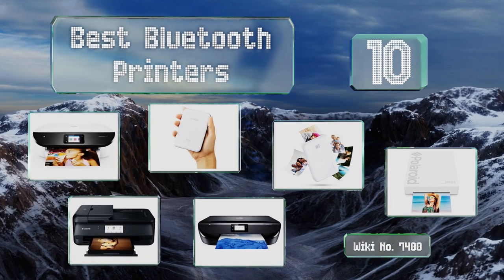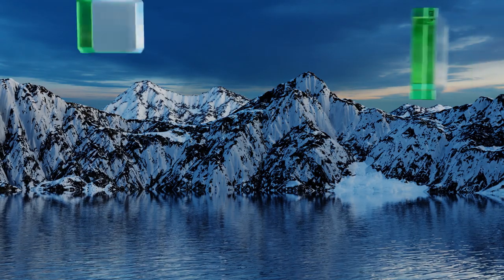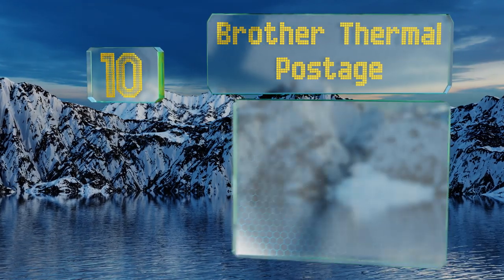EasyVid presents the 10 best Bluetooth printers. Let's get started with the list. Starting off at number 10, if you're looking to save some time on trips to the post office,